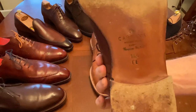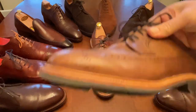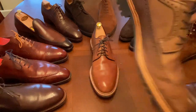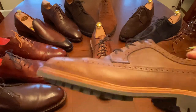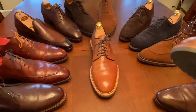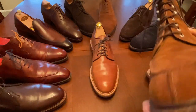I got these through Drop — a great way to get into Carmina. This is a double-E width, equivalent to a US D, in Chrome Excel natural leather with contrast stitching and a contrast welt. It's chunky with the commando sole. CXL is not a dress leather, so here I have the contrast of a dress shoe pattern with non-dress shoe material and sole — I really like the way it came out. Next is a made-to-order split toe boot — a very fine example of Carmina workmanship.